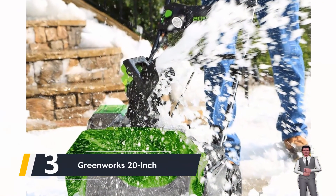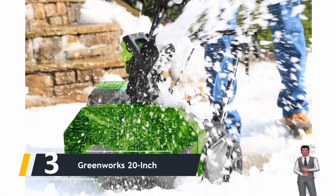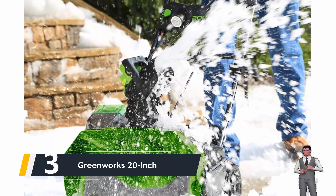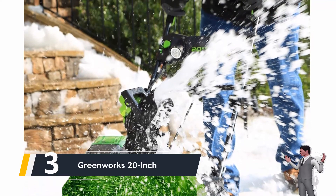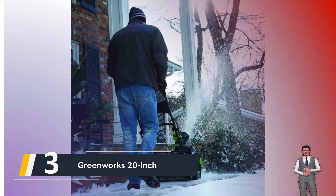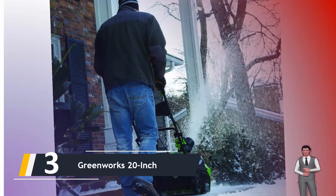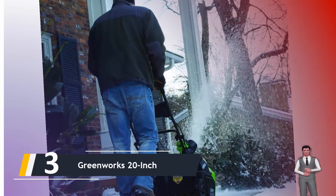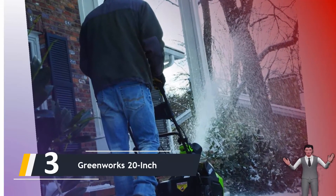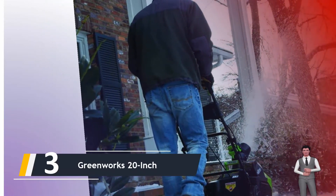Next up at number three, we have the Greenworks 20-inch. A cordless snow thrower cuts the cord and eliminates any need to keep it full of engine oil and gas. All you require to do is ensure your lithium-ion battery is fully charged and ready to go when a snowstorm is coming. Even the most effective cordless snow blower can still be a hard sell for some homeowners if you judge it based on how your old cordless drill's battery would start to lose life after just a few rounds — that would be giving it an unfair shake.